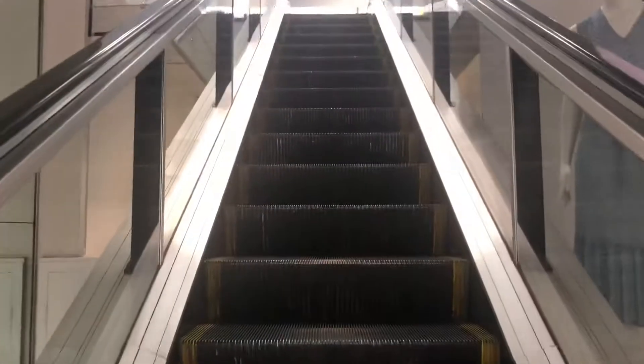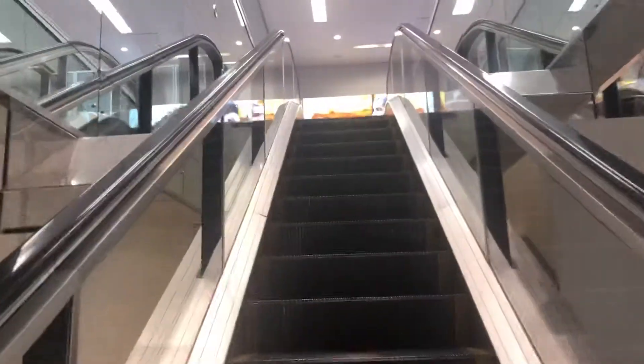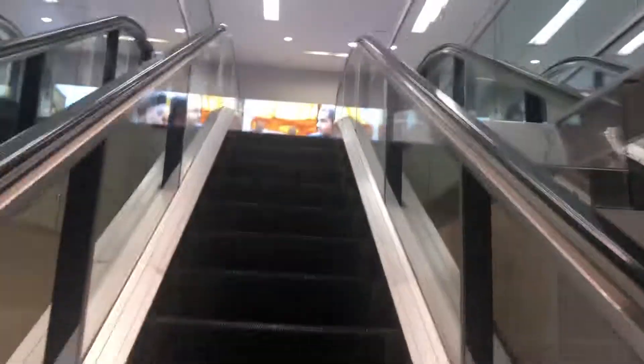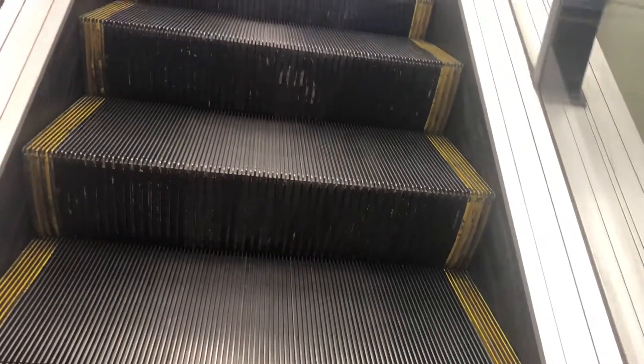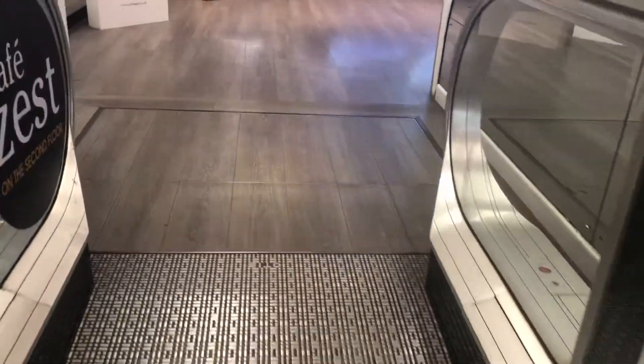This store here is so huge. It's pretty big. This is the first floor. Let's go around to the left. Four floors.